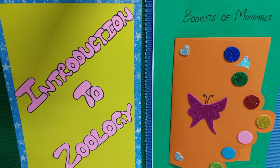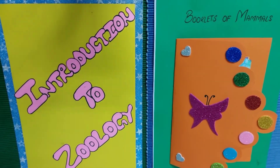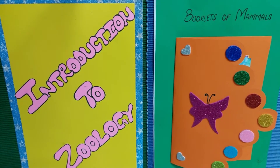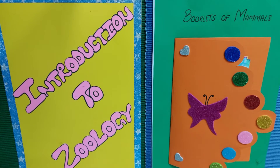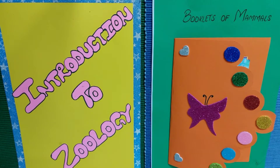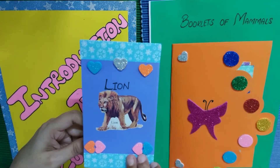Hi guys, I'm your host of the channel Montessori with Illustration. Today we are bringing here the booklets of mammals. Previously we showed you a booklet of birds, and if you want a booklet of reptiles, amphibians, and insects, you can comment below so that we can show you according to your demand.